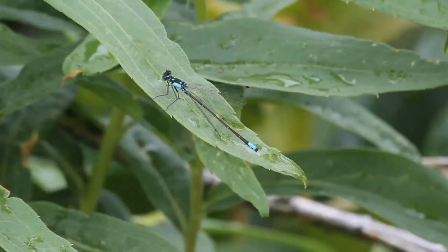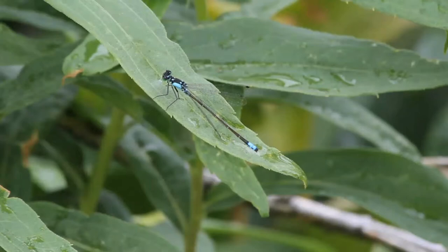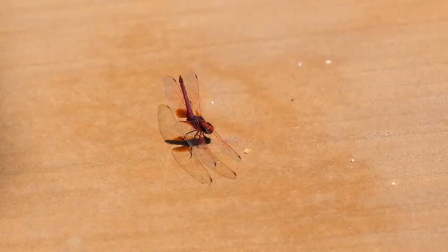Each compound eye contains 28,000 lenses, or ommatidia. On top of that, a dragonfly uses about 80% of its brain to process all of the visual information it receives.